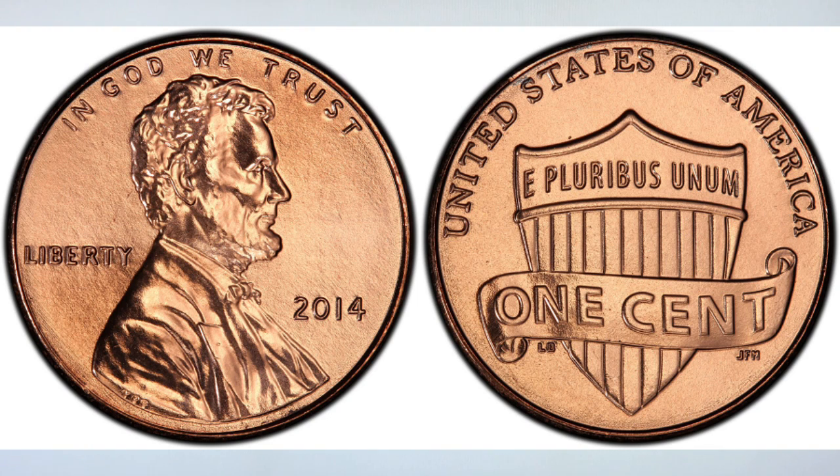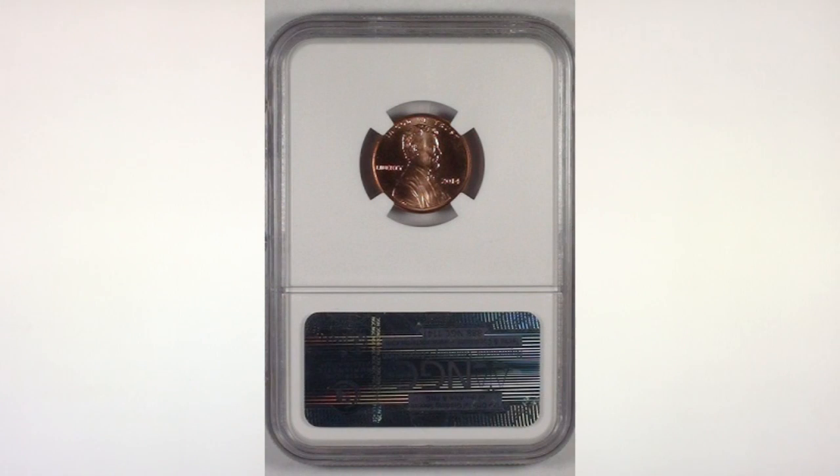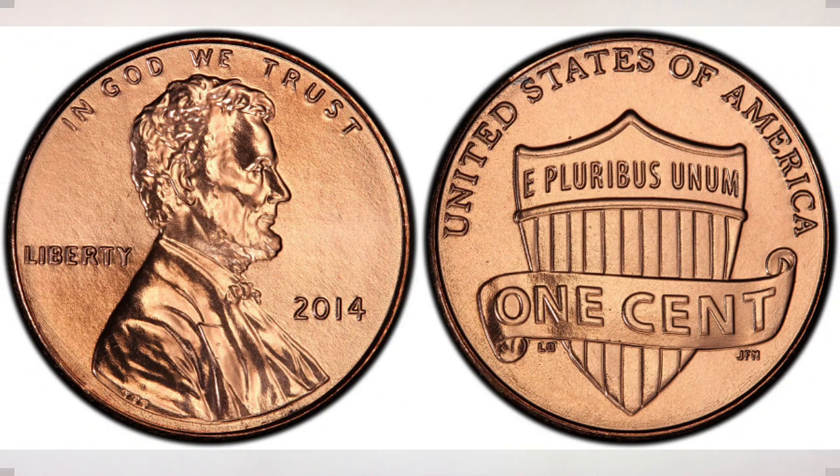What makes this coin rare is the grade. This coin — the coin you see in the picture — was graded by NGC and received a grade of MS69 red, which is the highest grade known for this coin. It sold recently on eBay in June of 2018 for $1,995. Think about that — almost $2,000 for a newer penny. It's pretty amazing.